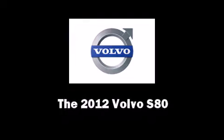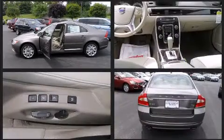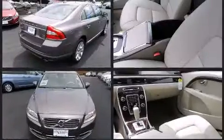Climb inside the 2012 Volvo S80. This four-door, five-passenger sedan is waiting for you to take home. A turbocharger further enhances performance while also preserving fuel economy.